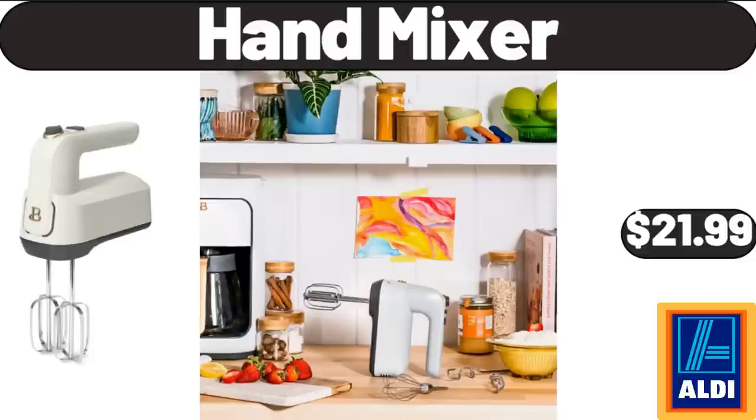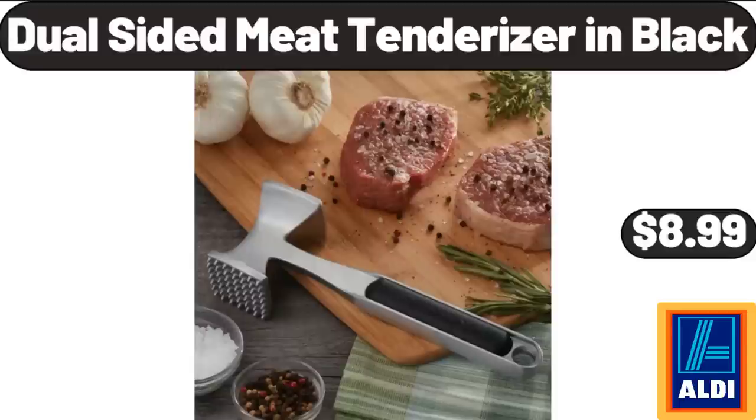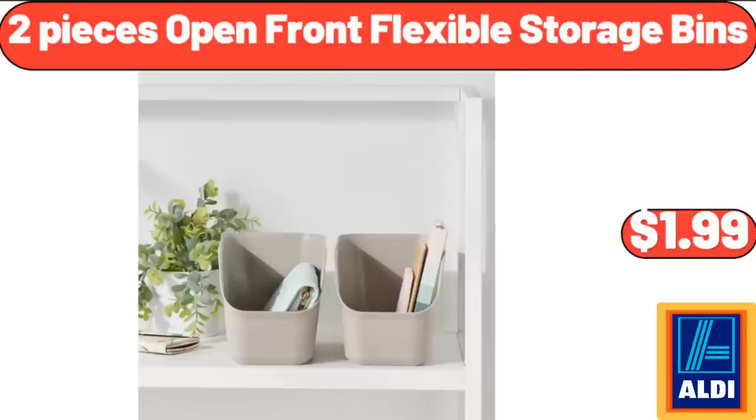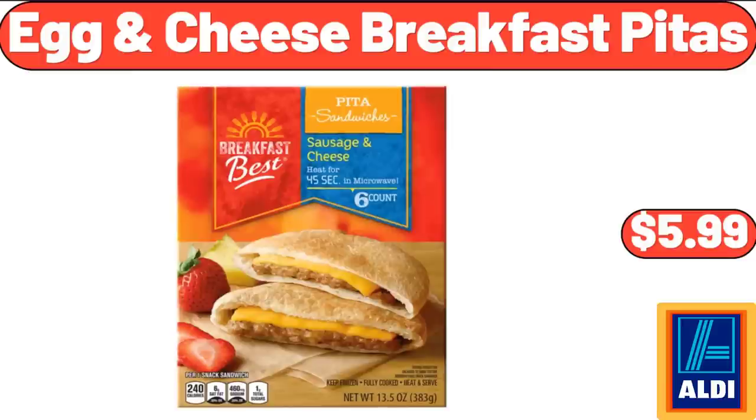Hand Mixer, $21.99. Large Tufted Round Storage Ottoman, $134.99. Dual Sided Meat Tenderizer in Black, $8.99. 2-Piece Open Front Flexible Storage Bins, $1.99. Vintage Floral Area Rug, $34.99. Egg and Cheese Breakfast Pitas, $5.99.